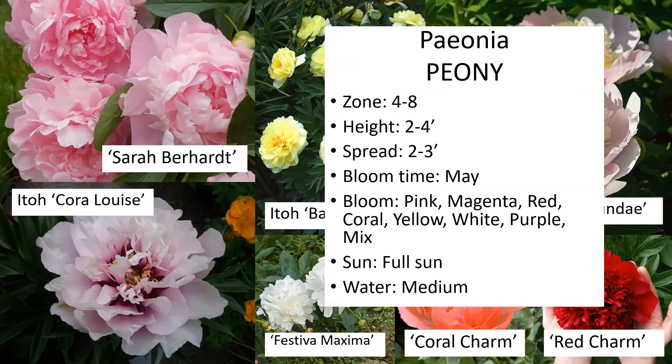Someone told me you can tell if someone is from Utah because they'll say 'peony,' but if you live outside of Utah, it's 'peony.' So pay attention to who you're talking to — if they say 'have you ever seen my peonies?' and someone corrects them saying 'it's peony,' that's how you know. A lot of people say 'peonies,' but that's the Utah way.